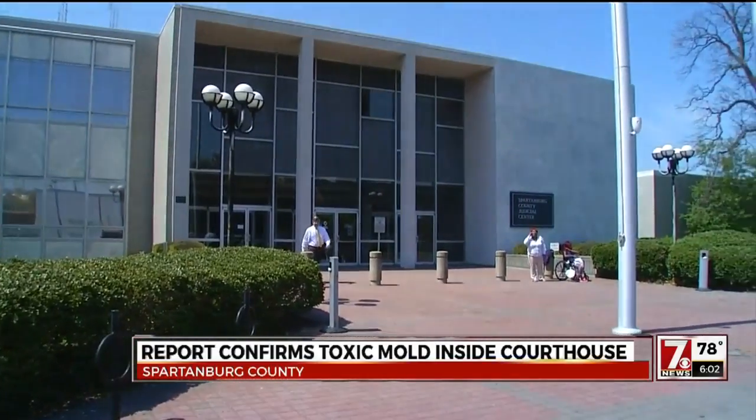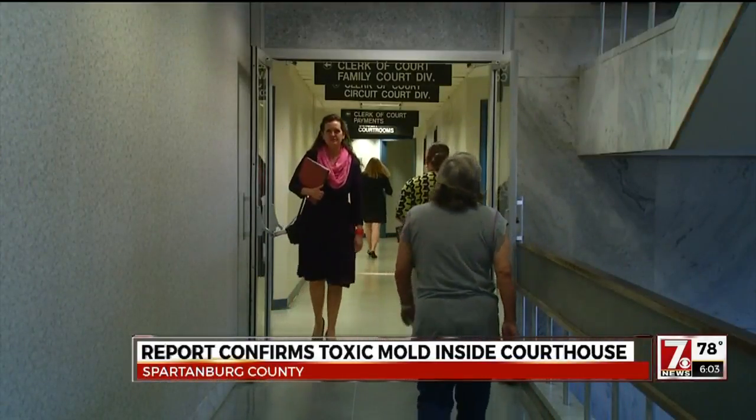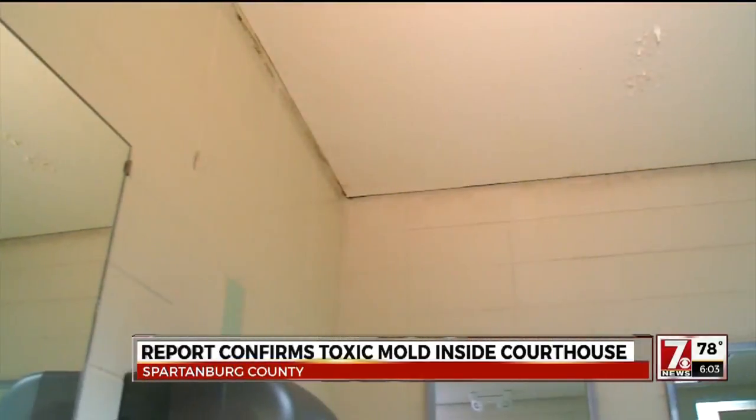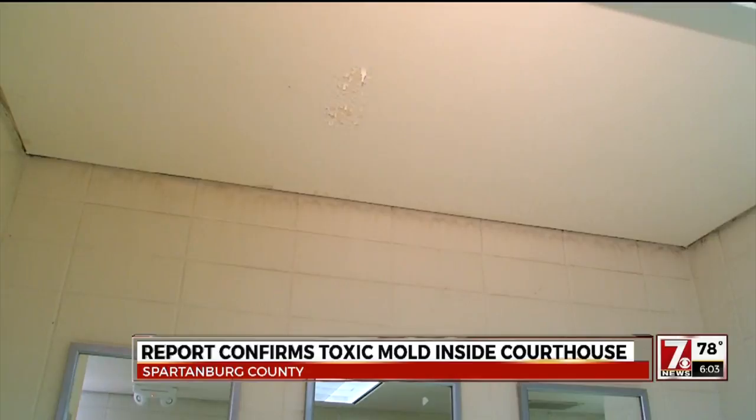The inspection conducted by Atlanta-based CGCI Management included seven days of on-site air quality testing and the usage of equipment that looked into walls and ceilings. As Jerry Bond with CGCI put it: it's not rocket science — it's water entry, you've got to stop it, then you've got to clean the damages that have been caused from that and move on.